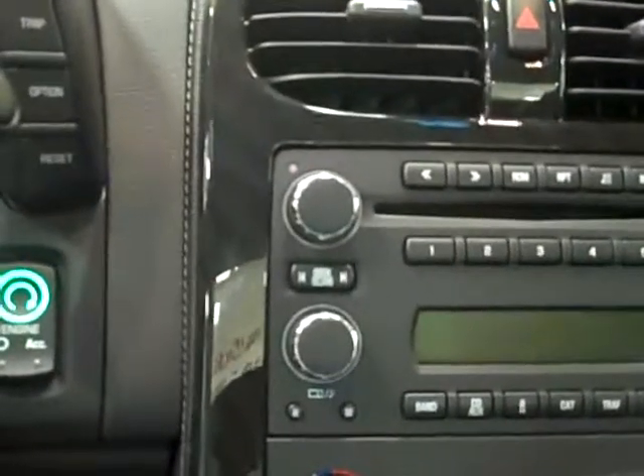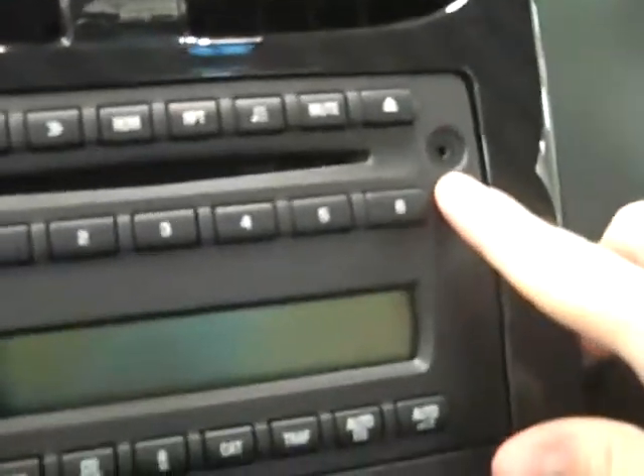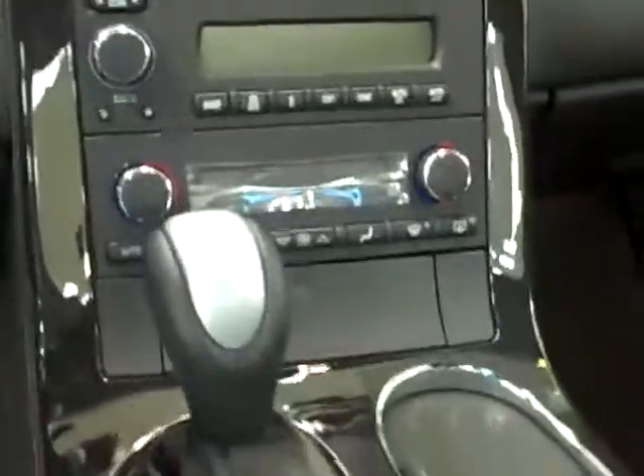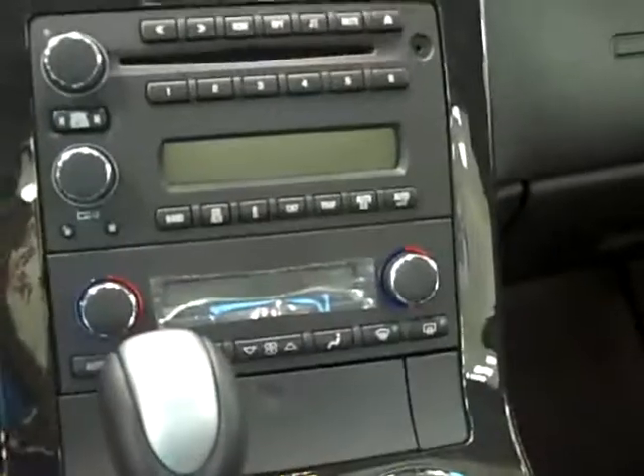A real nice feature about this car, it's got the push button start which makes it pretty cool. Got the CD player, AM FM radio, got the auxiliary port to plug in your MP3 player or iPod and listen to music that way — get rid of that big CD collection you're carrying around. Air conditioning, and like I said, the 6 speed automatic.